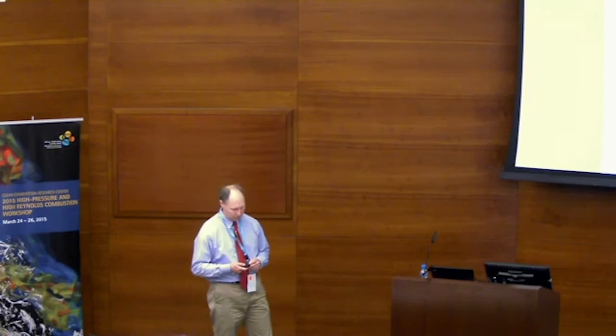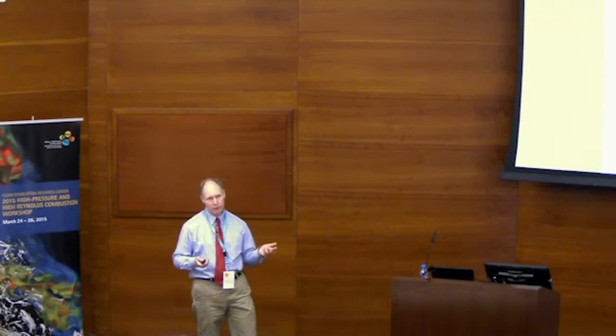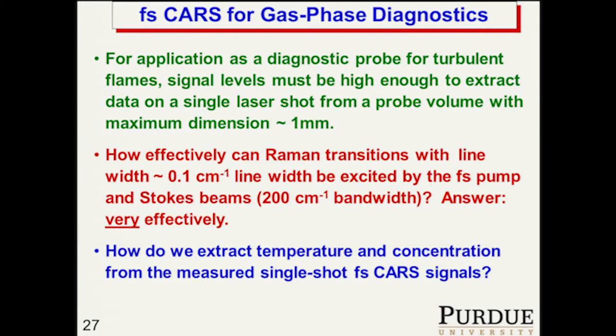I started to get interested in femtosecond CARS in the early 2000s after listening to a talk by Markus Motskis at the Gordon Conference. At first I wasn't listening very closely because I figured femtosecond lasers were pretty useless for gas phase diagnostics. About halfway through the talk, I realized that Raman transitions are two-photon transitions, and I started to listen more closely. For application as a diagnostic, we have to have high enough signal levels to make measurements in a probe volume with a maximum dimension of about a millimeter. It turns out Raman transitions can be excited extremely effectively because it's a two-photon transition.